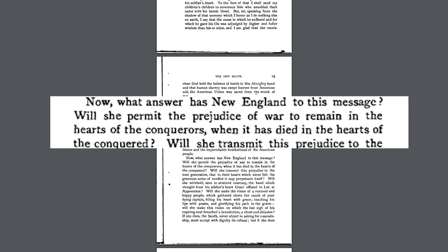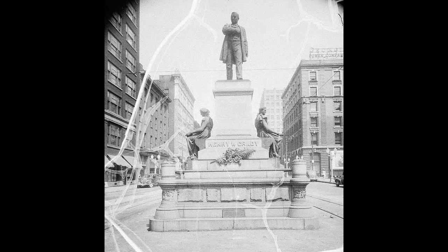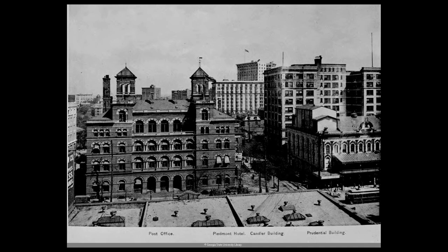Grady asked: 'What answer has New England to this message? Will she permit the prejudice of war to remain in the hearts of the conquerors when it has died in the hearts of the conquered?' All that is to say, Henry Grady wanted the North and South to make up, and he was willing to tell Northern investors exactly what they wanted to hear to bring money back into Atlanta. The idea of the New South was an effort to rebrand the Southern states to make them more marketable to Northern investors.